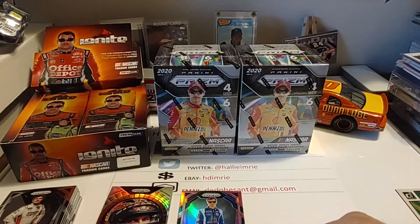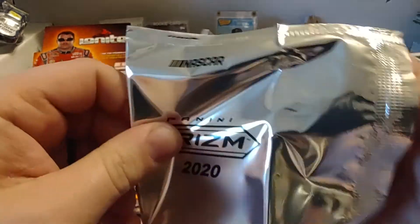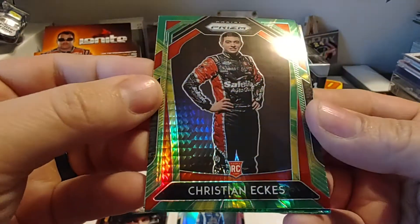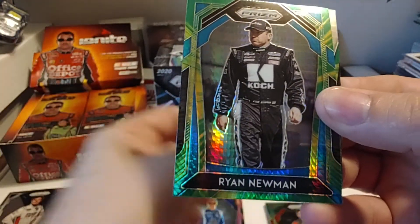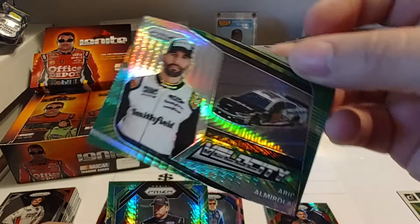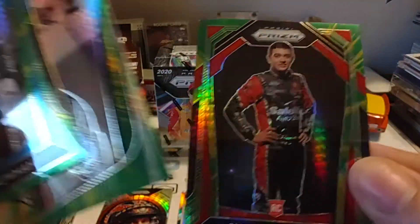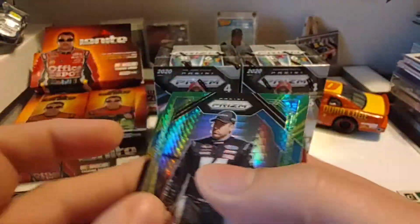Now we'll open our Hyper Prism pack — the green and yellow prisms. I'm going to open it this way so we don't know who's on the back. We start off with Christopher Bell, Christian Eckes — I'm sorry, Christian Eckes — Ryan Newman, and Eric Almirola. Got a nice rookie card there of Christian Eckes, and then a couple of solid Ford guys in the Cup Series with Almirola and Newman.